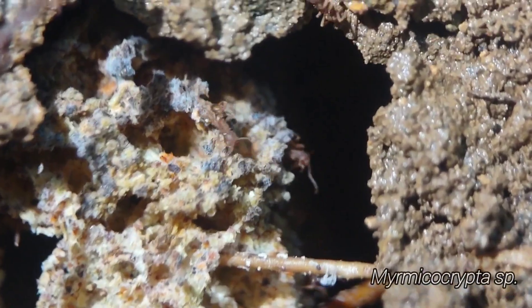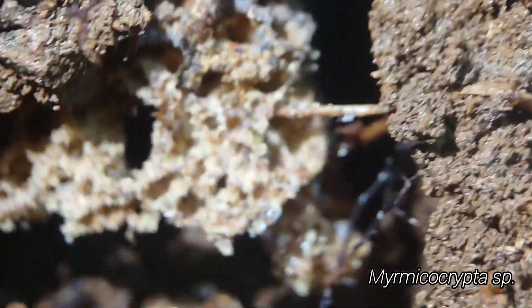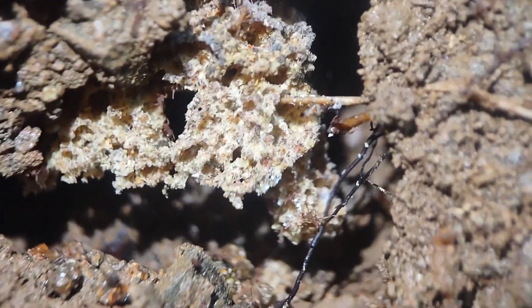Check out these little fungus growers — this is something new. I don't even know what genus it is, but I preserved their fungus garden perfectly. Look at that.